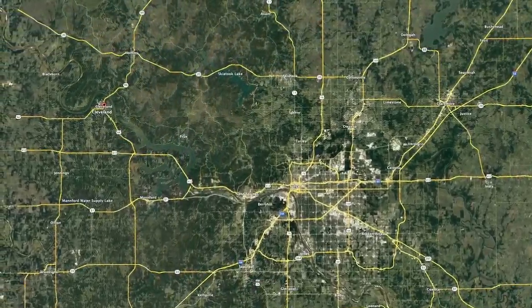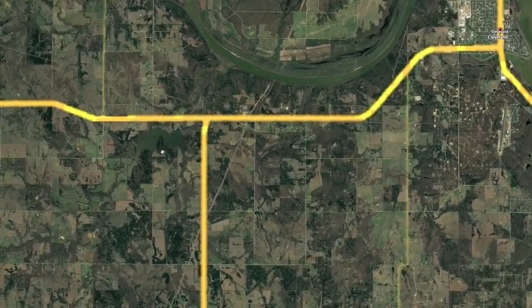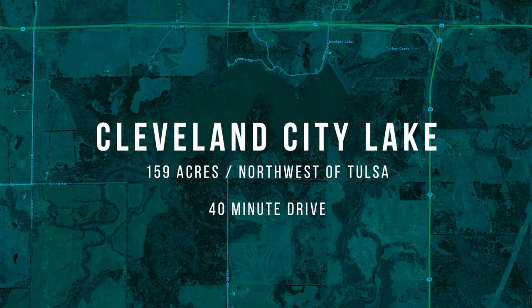This is Cleveland City Lake. It is a 160-acre lake located just northwest of Tulsa. It's about a 40-minute drive, give or take. It's located west of Cleveland — the town of Cleveland — just down Highway 64.